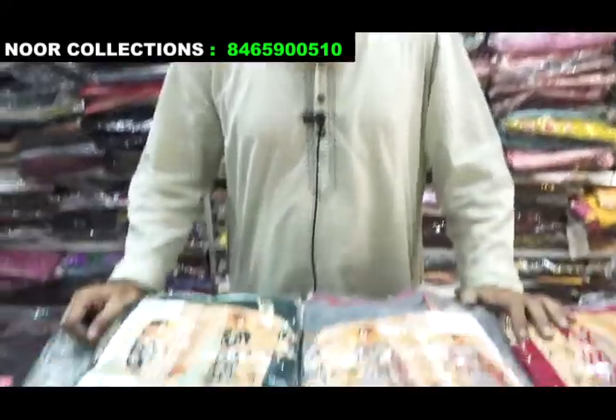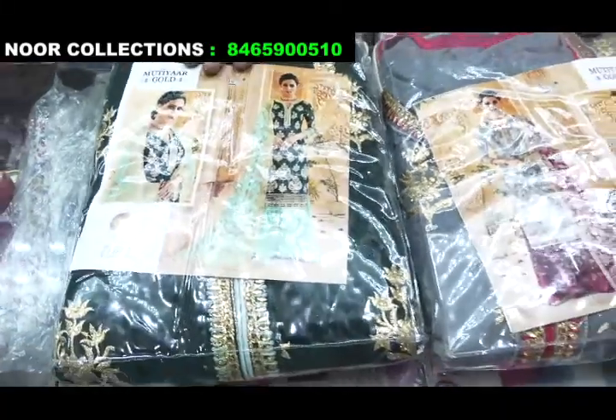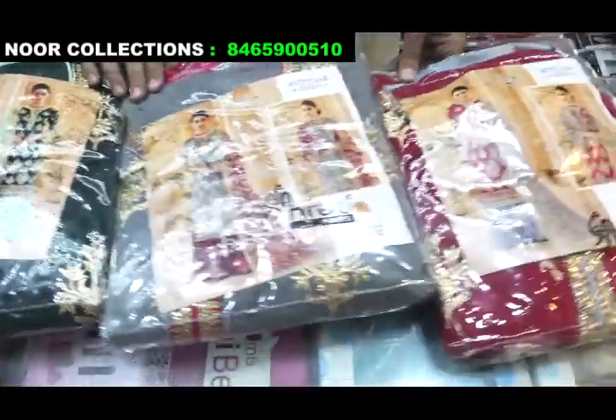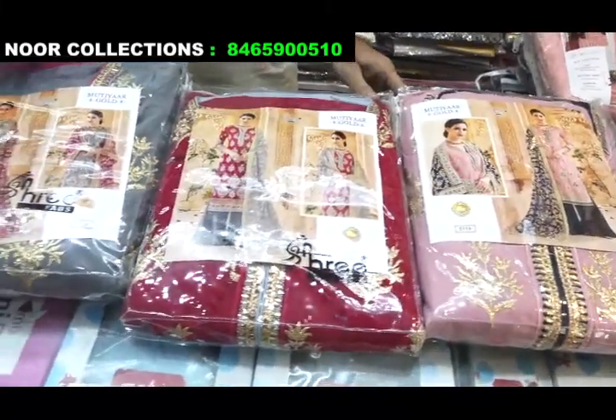Now I will tell you the varieties of Pakistan suits — their address materials and stitchable suits. Look at this first variety: this is a contrast suit. Its name is Sri Fabs and there are four colors available.